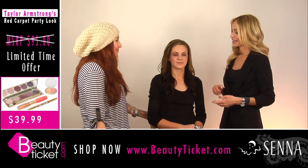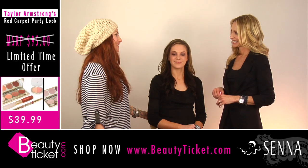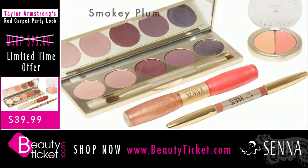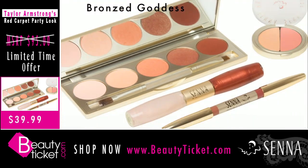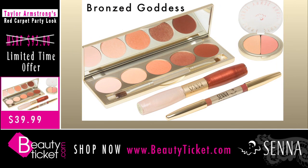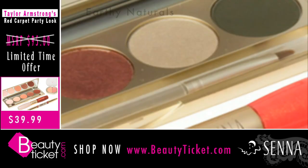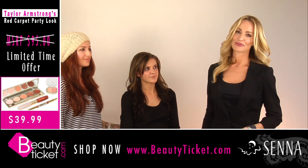It is awards season, so it's fun to go to all the different parties and you look beautiful. Regardless of which of these red carpet party looks you choose, you can get them at beautyticket.com. They retail for $95, but we have them at a special value for you. No matter which color palette you choose, you'll be red carpet ready. This is Taylor Armstrong for beautyticket.com.